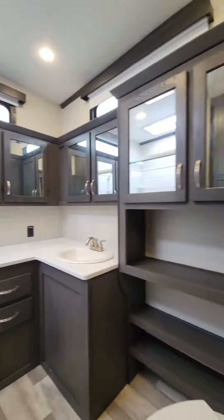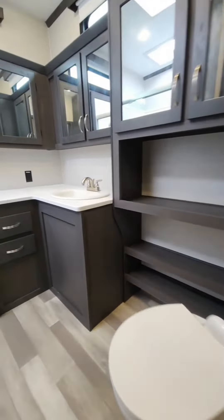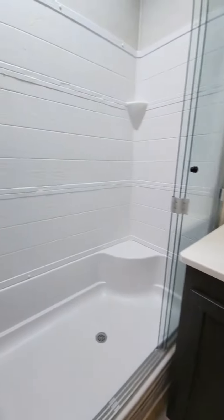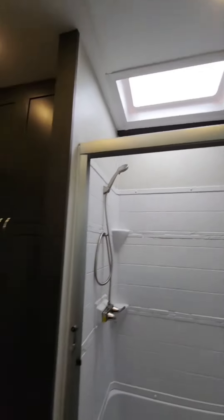The spacious full bath includes a large shower with a seat and a large stool sink vanity, plus a wardrobe with washer and dryer prep.